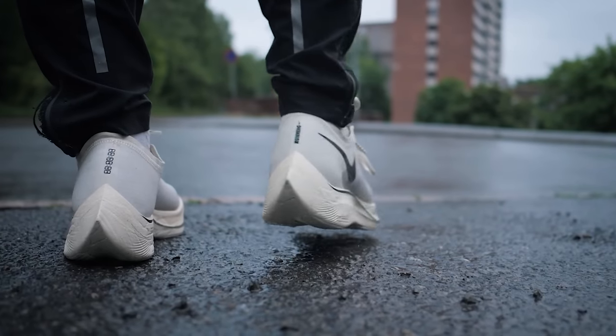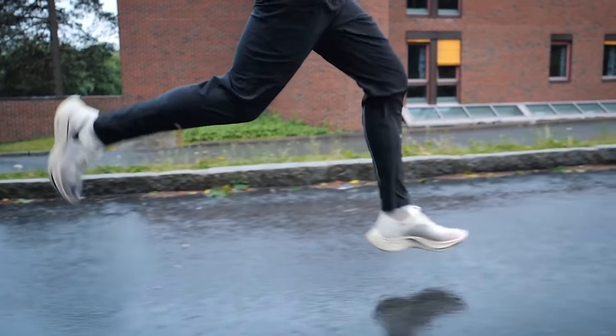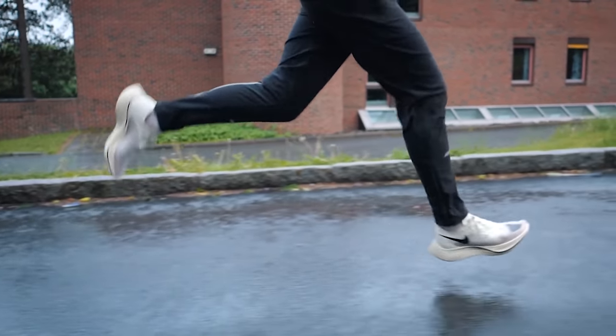Back in 2017 the running shoe industry changed forever. For the first time shoes were able to give you a significant performance boost, and it was Nike with the first version of the Vaporfly that changed the game. At the time I thought all this talk about a new type of super running shoe with a carbon plate in the midsole was just marketing hype, but now there have been many independent studies showing that these new carbon-plated shoes with super bouncy foam actually allow most runners to run with less effort at the same speed compared to more traditional racing shoes.